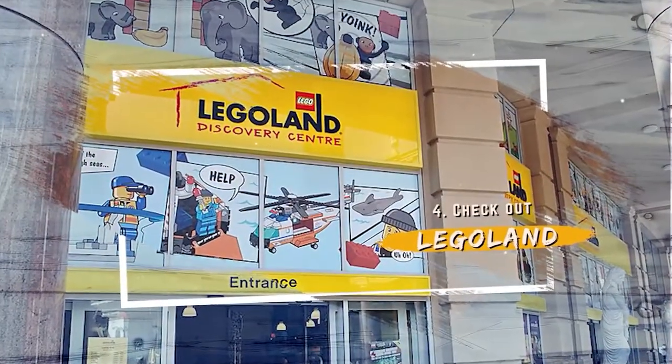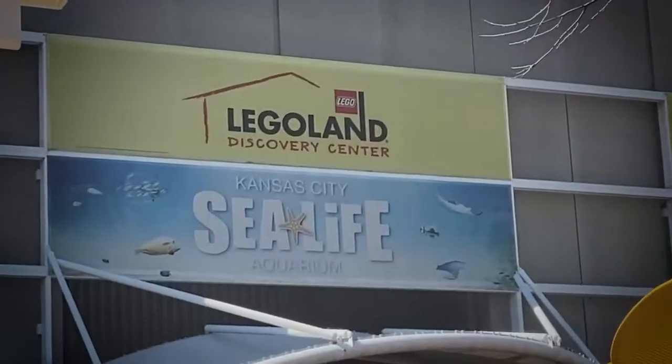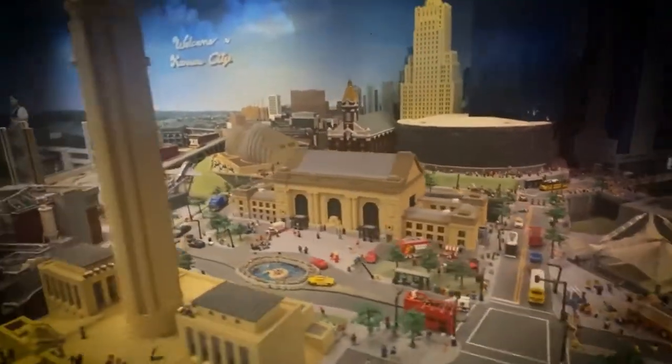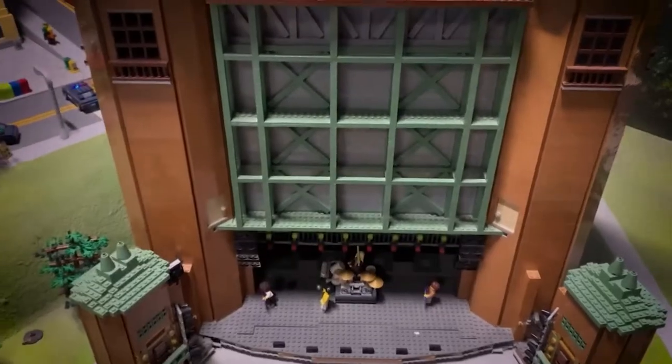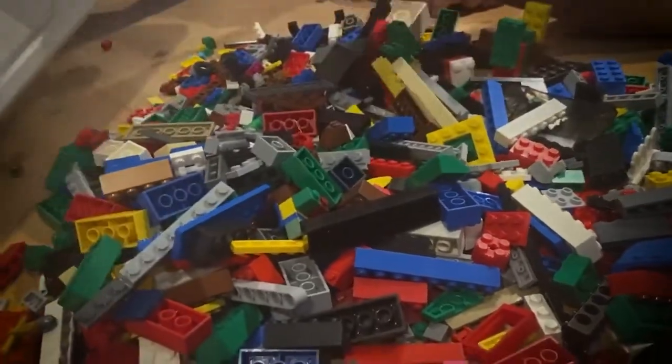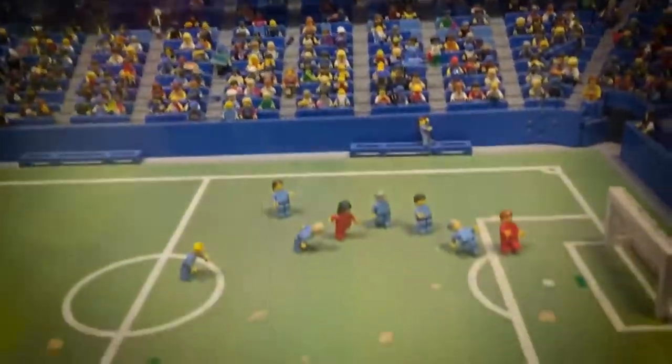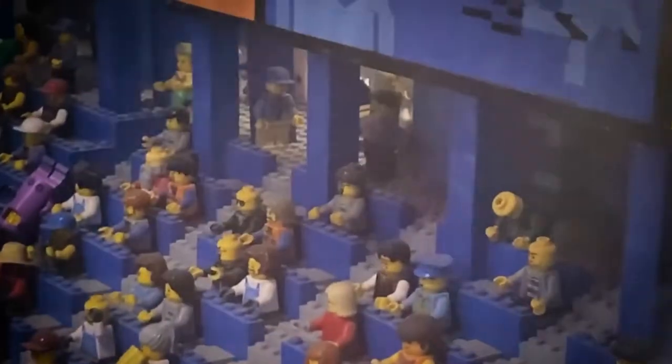Number 4: Check out Legoland. Legoland is not only a place where you can find Lego replicas of some of Kansas City's most iconic landmarks, but it is also home to interactive rides, shows, and workshops. Inspiring builders of all ages can talk to the master builders, catch photo ops with their favorite Lego characters, and attend workshops. The 4D cinema offers a full sensory experience with different shows throughout the day, and the rides are sure to please everyone in the family.